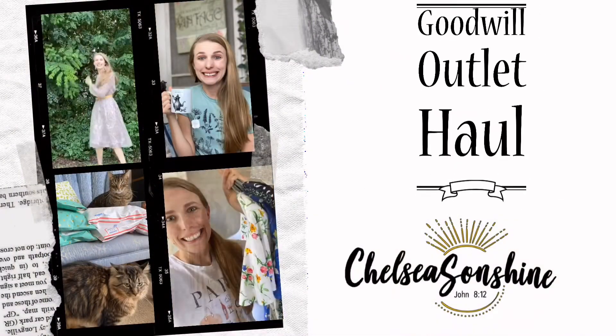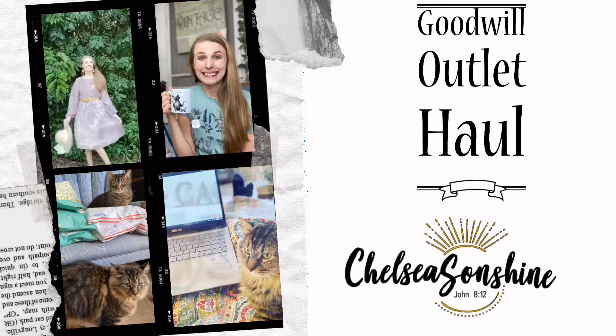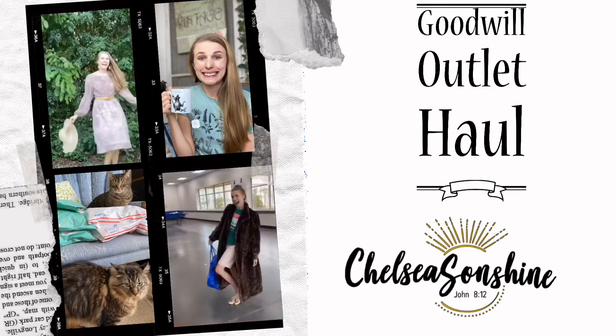Hello, my name is Chelsea and if you clicked on this video you probably already know that today is a bins haul. So I am a full time reseller. I sell on Poshmark and I also cross list to eBay and Mercari when I remember.